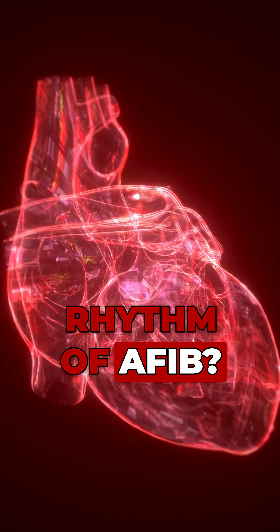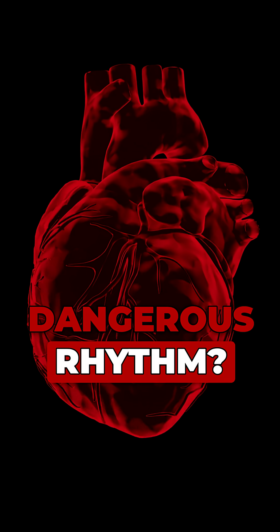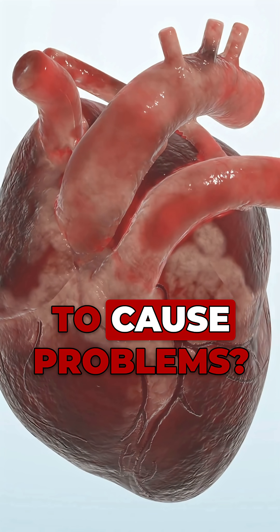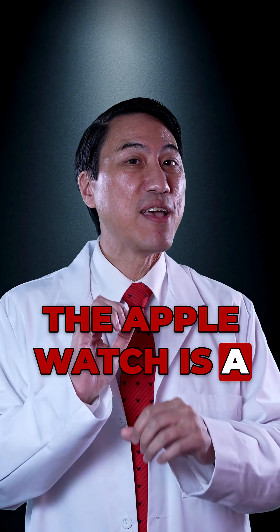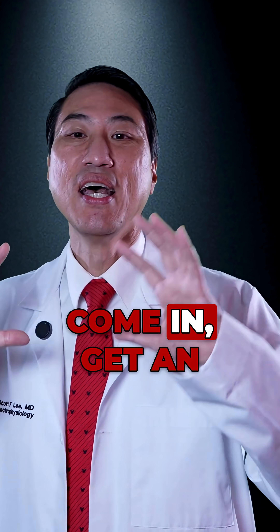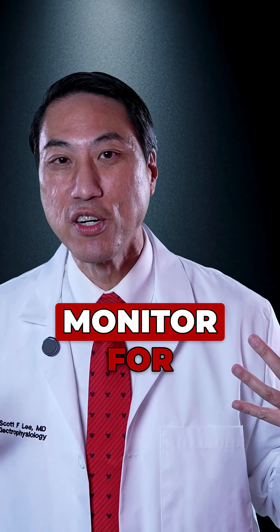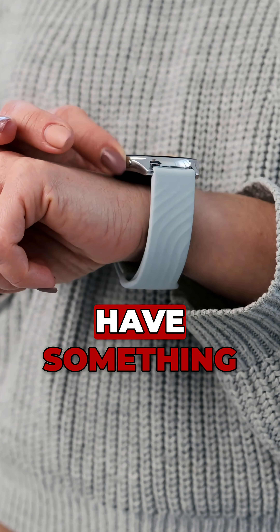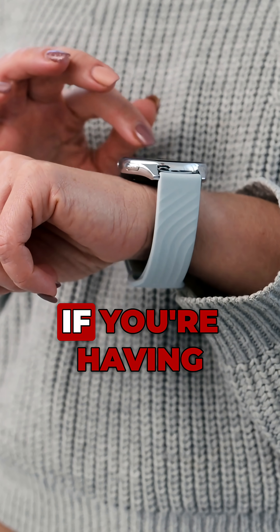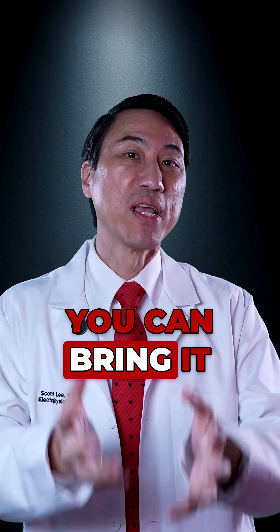Are you suffering from the common rhythm of AFib? Are you suffering from a more dangerous rhythm, or a different rhythm that's maybe less likely to cause problems? The Apple Watch is a very good tool at doing that, because traditionally you'd have to come in, get an EKG, or wear a heart rhythm monitor for weeks and weeks. But now you have something portable on your wrist that can be an early screener to detect if you're having an abnormal rhythm, and then you can bring it to your doctor's attention.